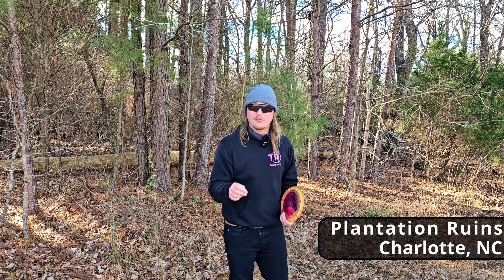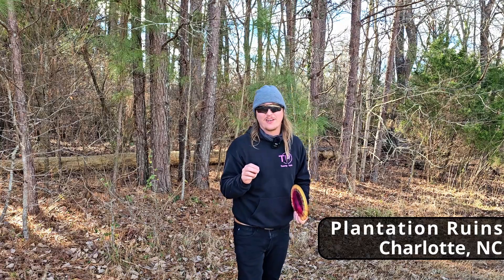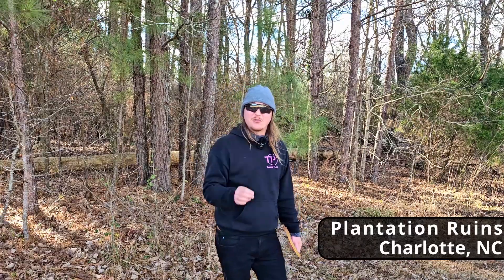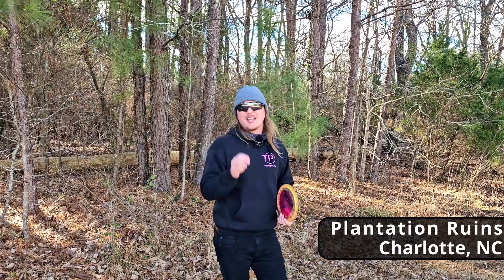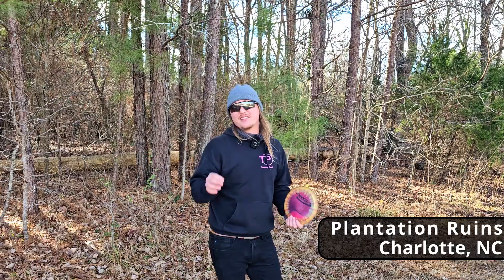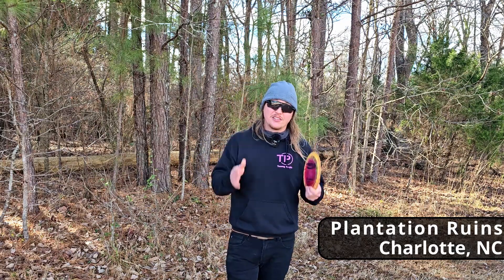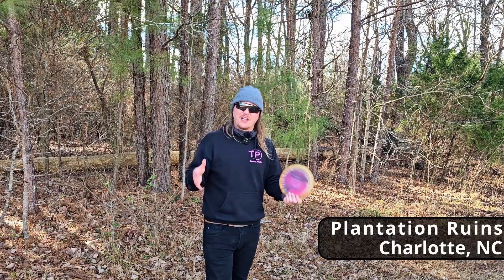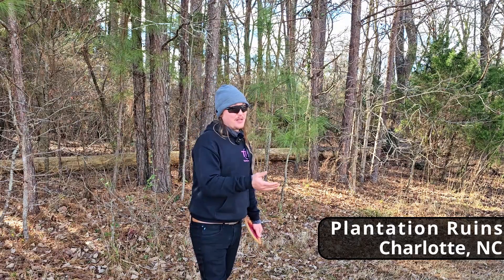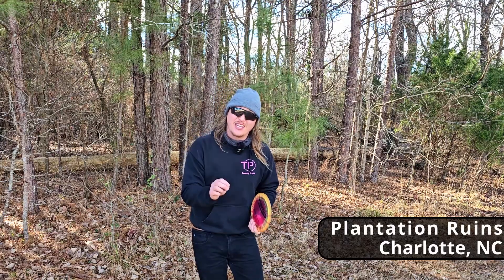That wraps up Plantation Ruins, our first disc golf course in Charlotte. We started off with a bang. As I mentioned earlier, this course was designed for the 2012 Worlds, and let me tell you guys — it shows. This course does not have a ton of wide-open bomber shots; it is definitely on the shorter side of things, but it is very technical and a lot of the holes are pretty deceiving — they look a lot easier than they actually play. You have a lot of holes with risk versus reward. You can run some shots, but you will find yourself in trouble behind the basket, and then you have a handful of longer par fours where disc placement is key and critical.